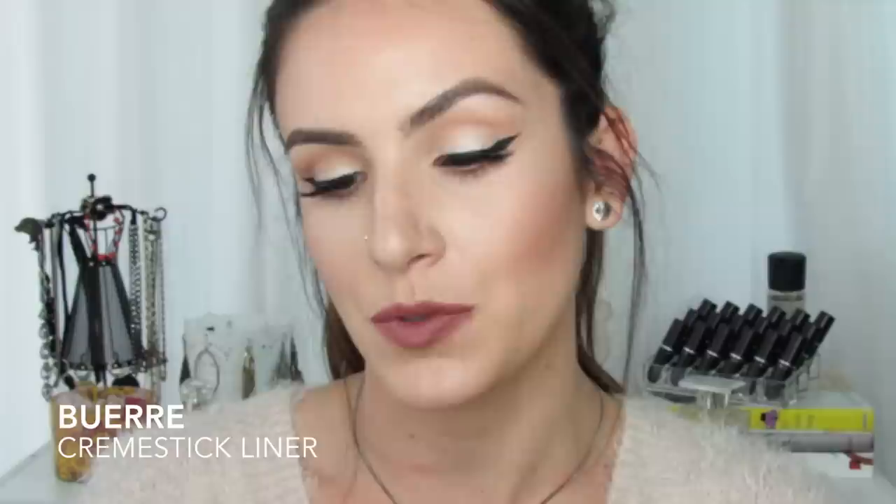So the first lip pencil I have is Beret, and this one is a cream stick liner by MAC — it's the only cream stick liner I have from MAC. I love the formulation of this; it's really, really smooth, especially if you use the lip primer before.